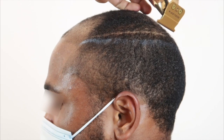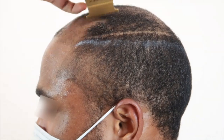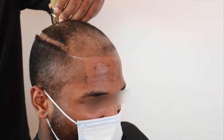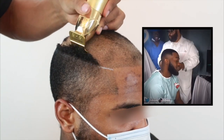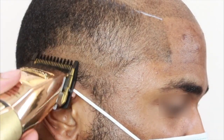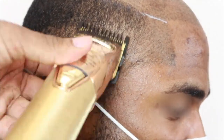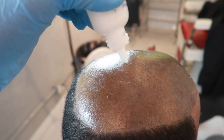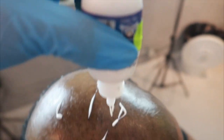We cut away the hairs we don't need — those are the areas we'll essentially cover up. Once that cut is complete, we do the fade on the sides to get it nice, clean, and tight. Similarly to Gideon, this client wanted a nice mid fade, and that's exactly what we gave him — nice and crispy clean. Next, we apply the glue.